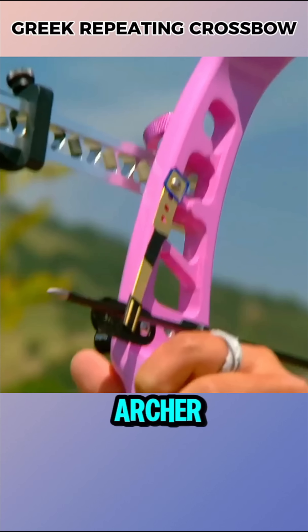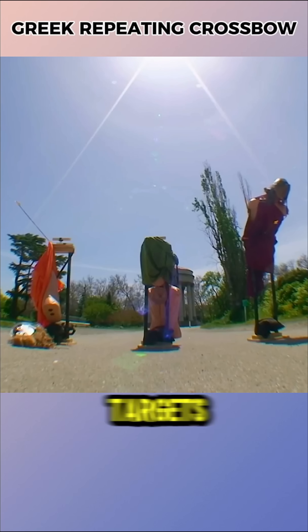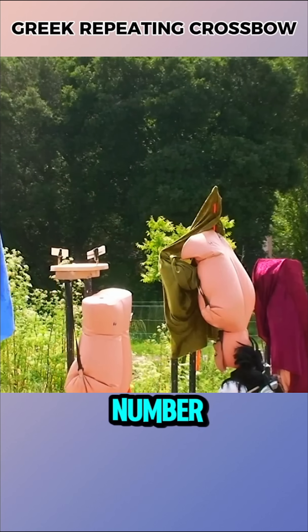For comparison, a professional archer they invited fired 11 arrows in two minutes and hit five targets, while the improved repeating crossbow launched 15 arrows in under 12 minutes and achieved the same number of hits.